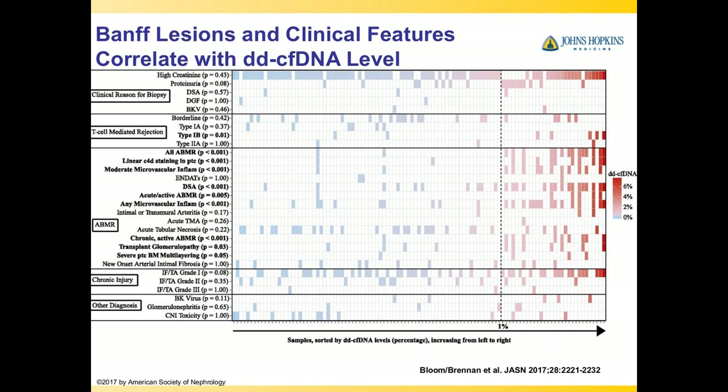This heat map shows why people got a biopsy in the first place — high creatinine, proteinuria, DSA, delayed graft function, BK virus. Blue indicates below 1% cell-free DNA; red indicates higher levels. T-cell-mediated rejection shows some elevation, but antibody-mediated rejection shows consistently higher levels. IFTA grade 1 can also show some elevation, so a biopsy may still be needed for chronic rejection management. With BK, cell-free DNA can be elevated, but if BK is in the blood, it's BK not rejection — though an upcoming abstract suggests BK nephropathy is associated with higher cell-free DNA levels.